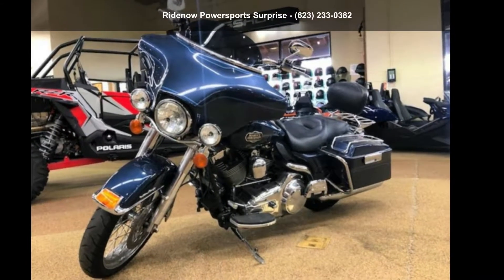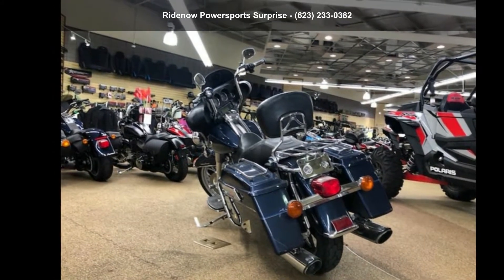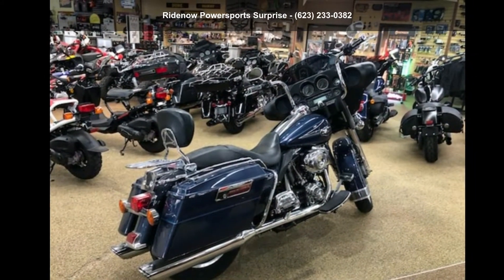Check out this Harley-Davidson 2008 FL-HDCU Ultra Classic Electric Glide. If you are looking for a great motorcycle, this one could be yours today.